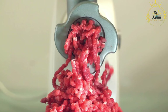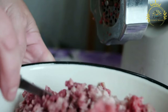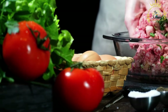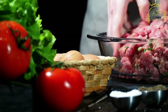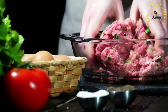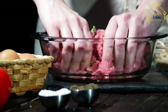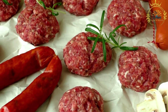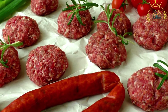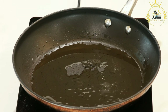There are different variations of kitfo. In leb leb, the minced beef is lightly seasoned with mitmita and niter kibbeh but not marinated. In standard kitfo, the beef is mixed with mitmita and niter kibbeh and allowed to marinate briefly. Special kitfo involves lightly cooking the meat with onions and sometimes includes cottage cheese. Kitfo is traditionally served with injera, whose spongy texture complements the richness of the meat, and is accompanied by gomen (collard greens), ayib (Ethiopian cheese), and cooked legumes.